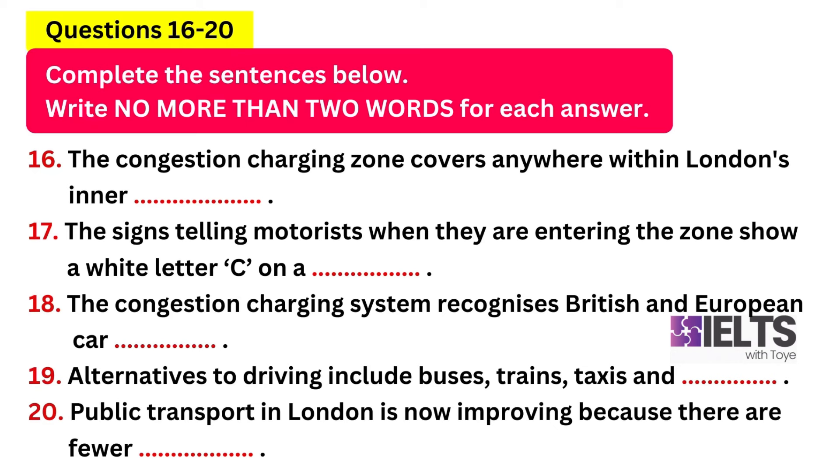The scheme is policed by cameras which photograph all cars entering the area and send them to a computer which can recognise all British and European car registration plates. If you pay the eight pound charge you'll find London a little easier to drive around. But if you decide to leave your car at home, you are left with public transport — trains, buses, taxis or the underground. Some of the money from the congestion charging scheme is being used to upgrade public transport.